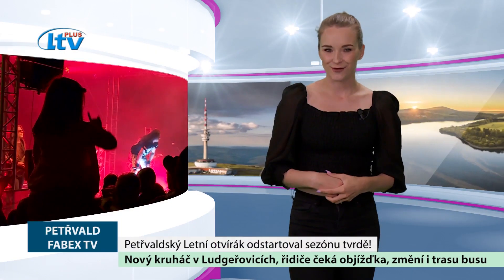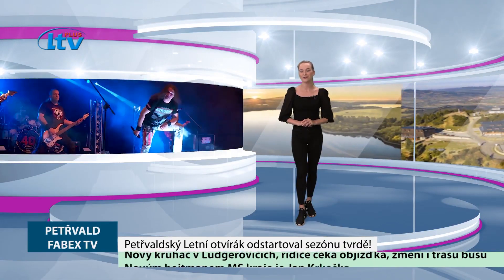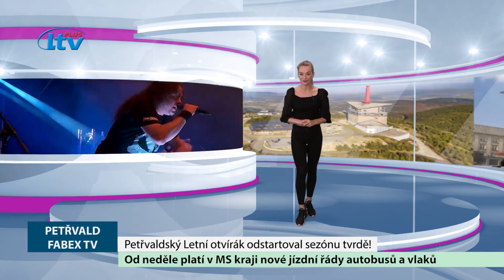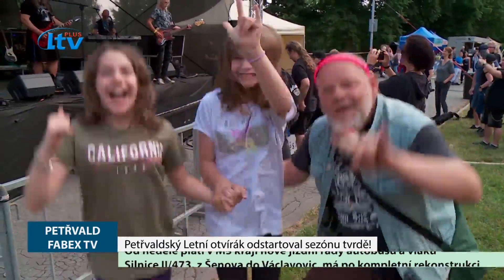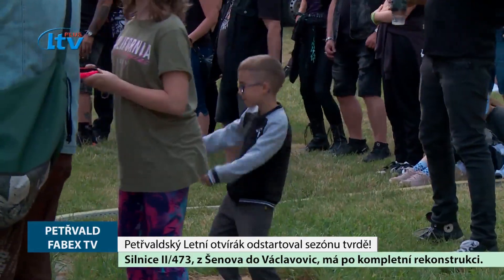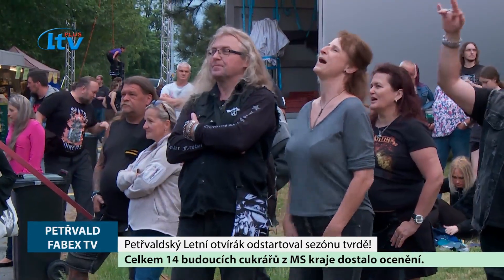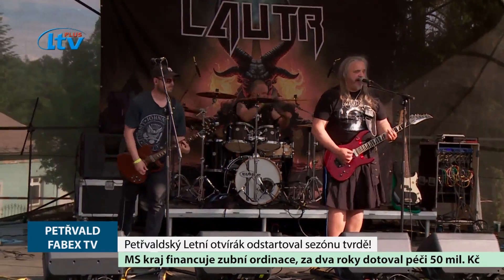Sezóna letních koncertů a festivalů pod širým nebem je tady a ani Petřvald nemohl zůstat pozadu. Jako už tradičně odstartoval sérii těchto oblíbených letních akcí rockově metalový festival nazvaný Letní otvírák. V programu, jehož headlinerem je kultovní Arakain, můžeme očekávat, že také ostatní kapely nebudou z nikterak vlažného těsta. Tohle Petřvaldské letní odpoledne bylo dalším důkazem toho, že když se do toho dá, festival se vydaří.